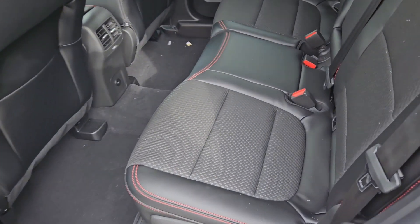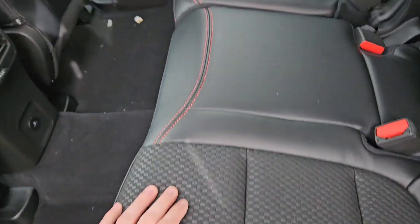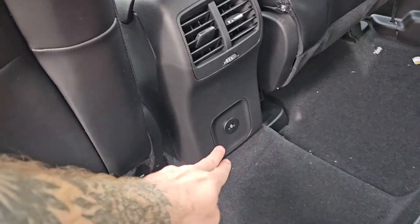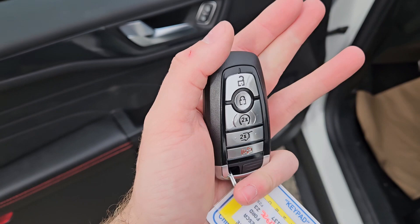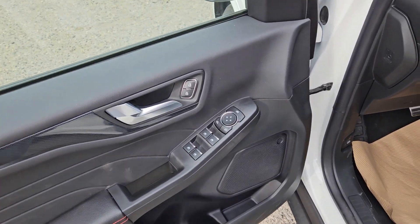Looking into the back seat, we have comfortable seating for three with a partial ActiveX and cloth interior, fold-out armrests with two cup holders as well as two USB-C ports. This vehicle also has a remote start, so no need to go outside to warm up your crossover.